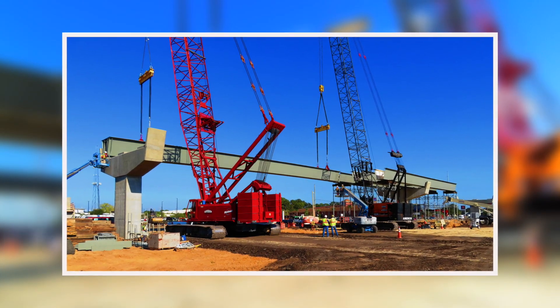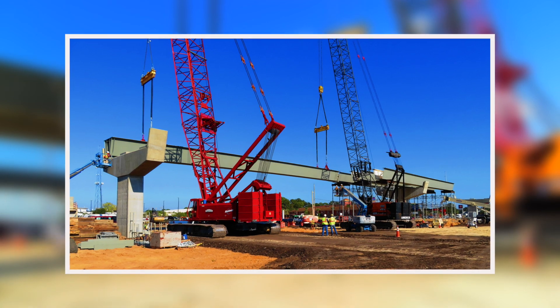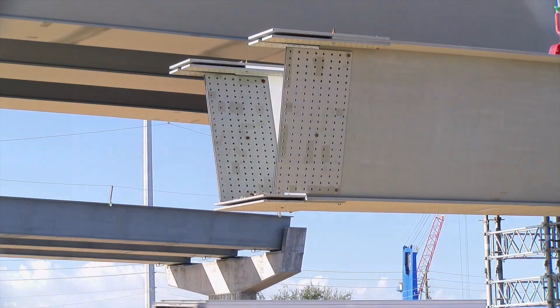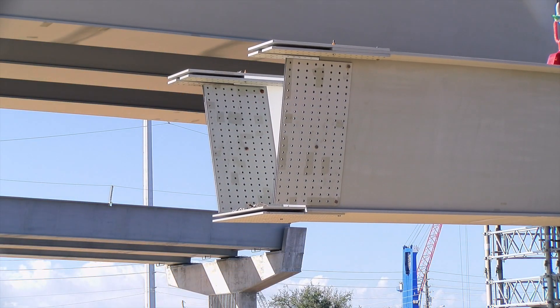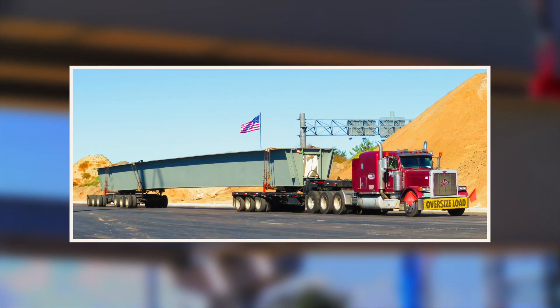To build the eastbound US-98 bridge, contractors have set massive steel tub girders, also called beams, on top of hammerhead pier caps. Due to their weight and size, steel tub girders require specialized tractor trailers to deliver them to the construction zone.